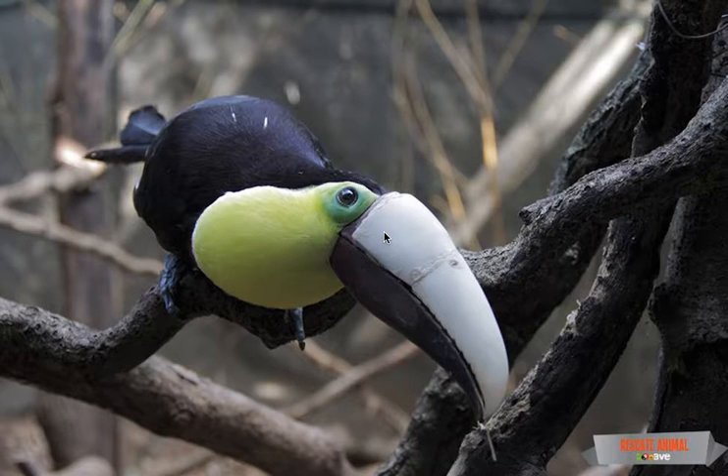Technology to the rescue! A gorgeous toucan got a 3D printed beak after a gruesome injury. Last January, a crowd of boys beat a toucan repeatedly with a stick while it was feeding in the Central Valley coffee town of Gracia, Costa Rica. The toucan, named Gracia after the town, lost more than 50% of his colorful upper beak.